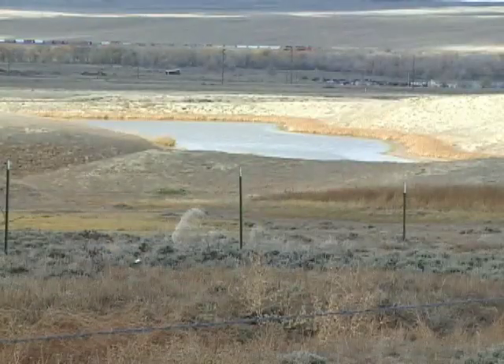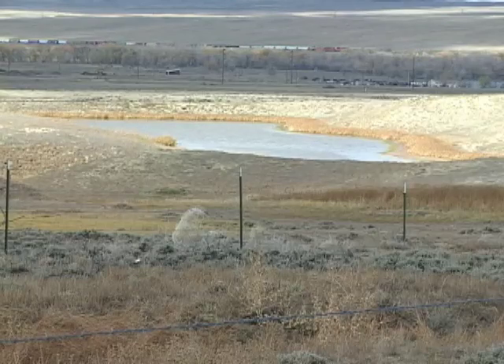Ranchers and public land managers use bentonite to seal the bottom of stock ponds so they'll hold water longer.